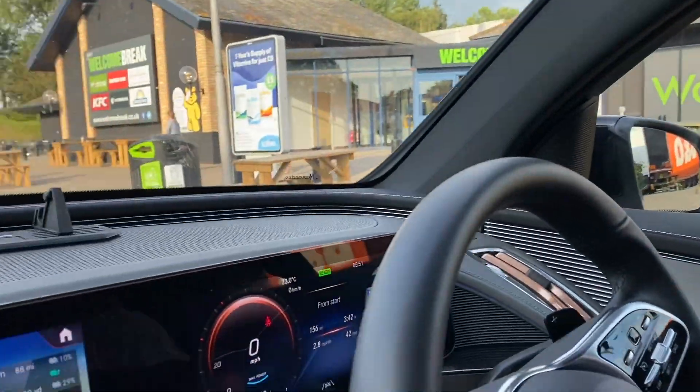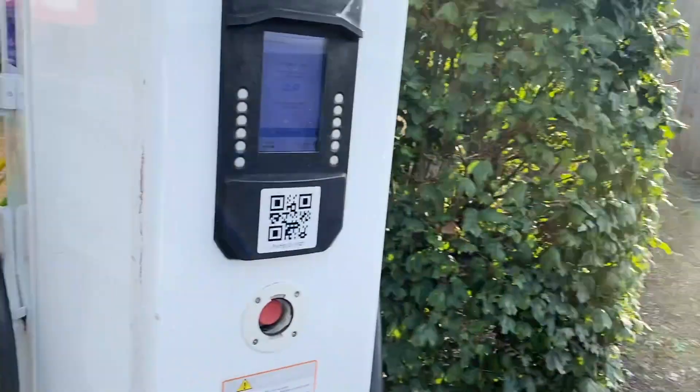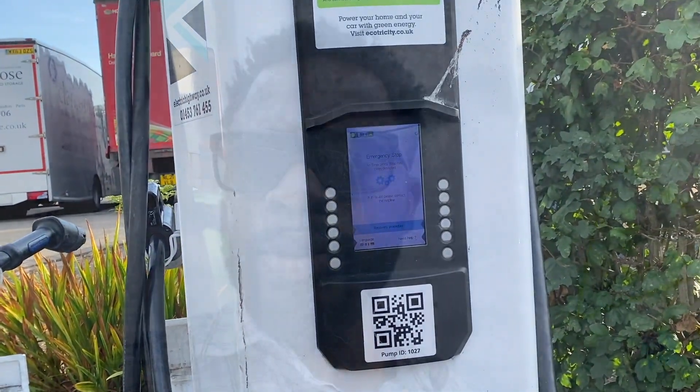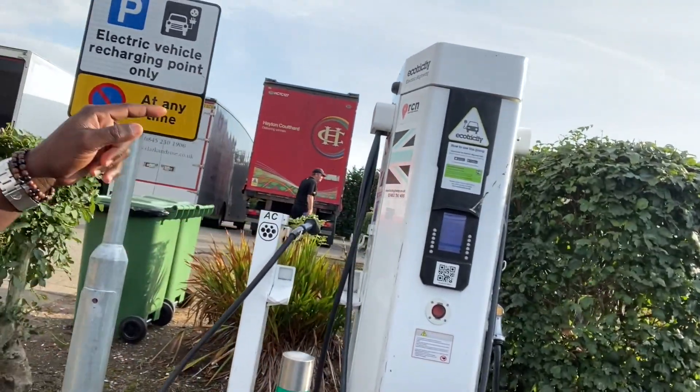Normally I would go to the Ionity charging station, but that is ridiculously expensive — about 69 pence per kilowatt hour. So I've come over here instead. I haven't actually used this one before. It's about a 50 kilowatt charger, first time I'm going to be using it. I'm going to show you whether it's actually working — it might have broken. This is the ecotricity. It appears as if the ecotricity is broken, and that's the problem that we have with electric cars.